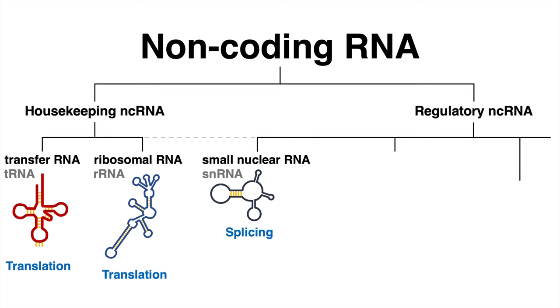Another sort of non-coding RNA are small nucleolar RNAs, or snoRNA. These RNAs are also found in a ribonucleoprotein complex and their functions are similar to guide RNAs. snoRNAs are involved in chemical modifications of other RNA molecules.